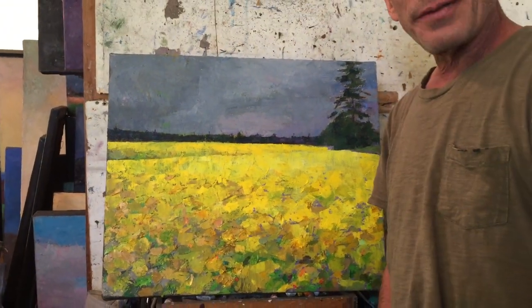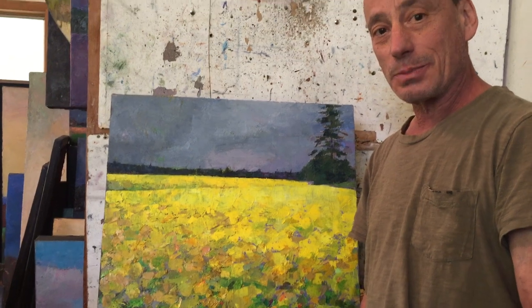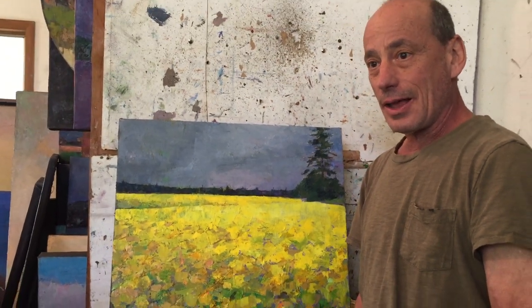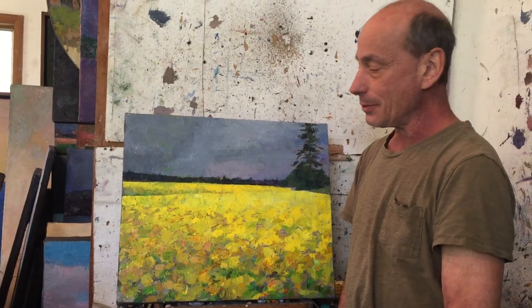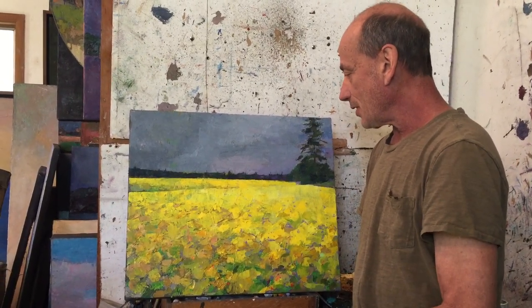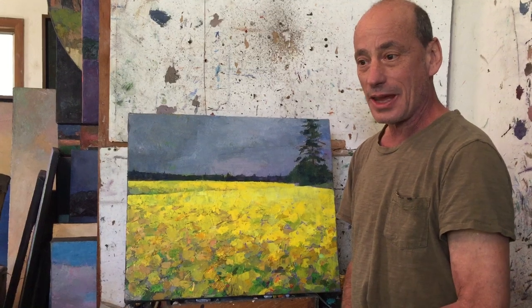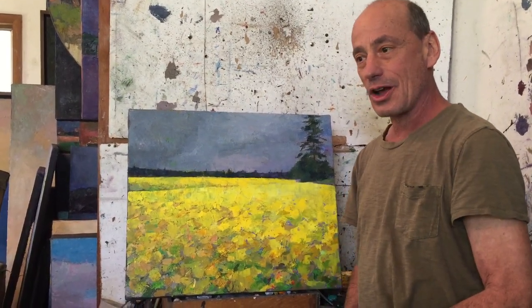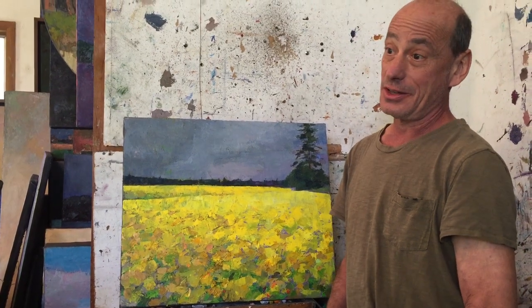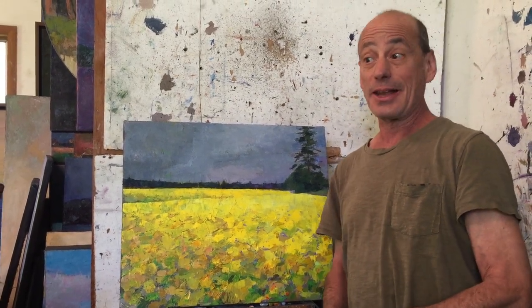I love driving around Prince Edward Island looking for places to paint. Farmer's fields are very pastoral and exciting for me. This particular one with the yellow flowers inspired me to do this painting. The yellow flowers against the dark blue of the sky was great to create color excitement.